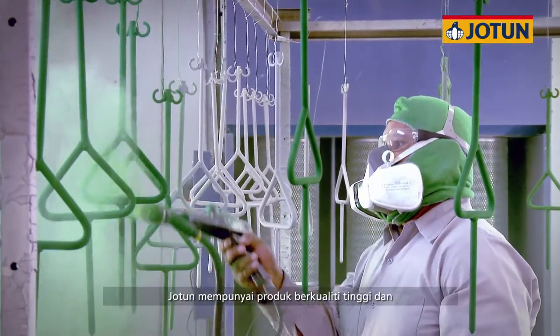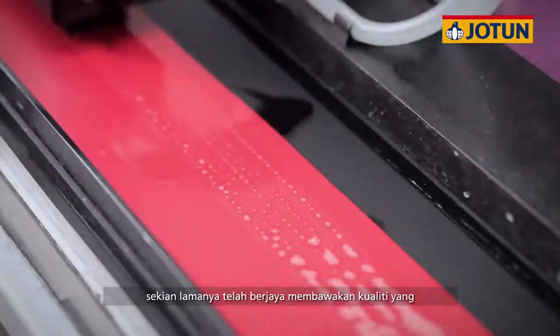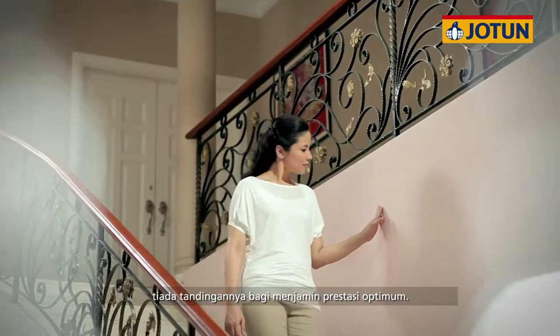With a portfolio of high quality products, Jotun has for decades delivered uncompromising quality, ensuring exceptional performance.